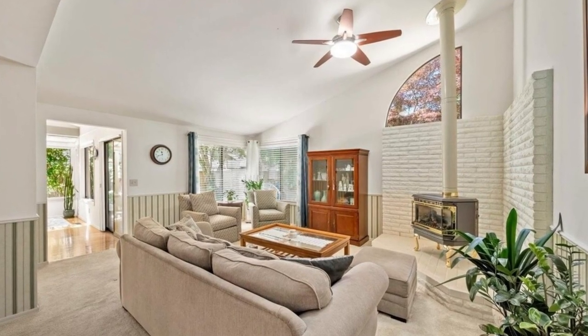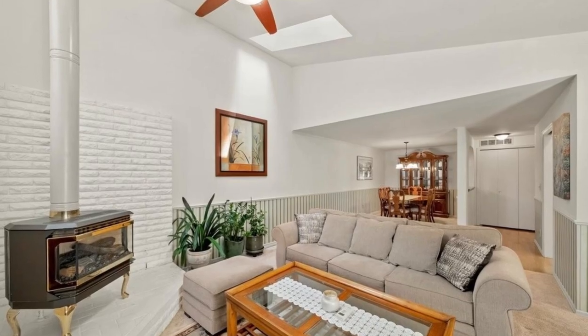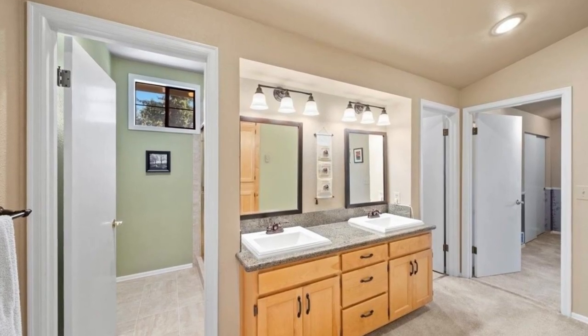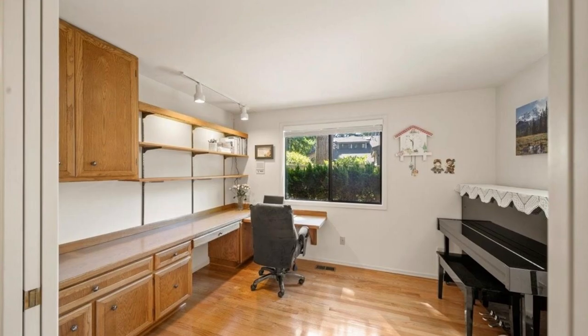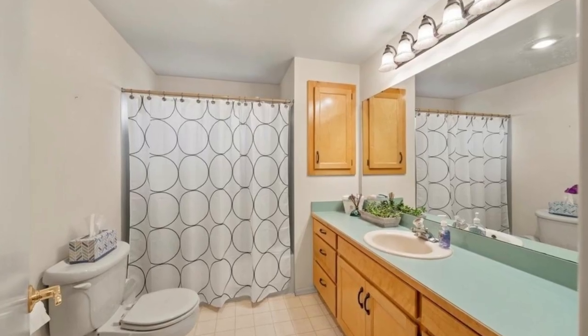Elevate your living experience by customizing the welcoming adjoining room upstairs. The main level offers versatility with a flexible den/office, a complete bathroom, and a convenient laundry room. Experience an open and airy ambience in the living room, adorned with vaulted ceilings, a gas fireplace, and generous windows that bathe the space in natural light.